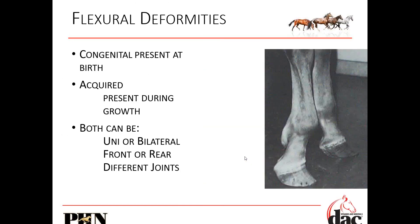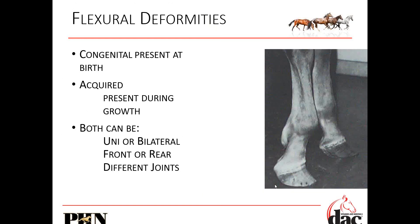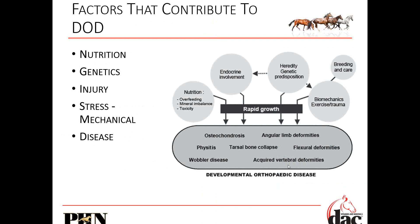Angular limb deformities — we've got abnormal growth at the plate with abnormal loading, so we're going to get more pressure on the outside and less on the inside. Flexural deformities. We know nutrition plays a role, as do genetics, injury, stress, and disease.